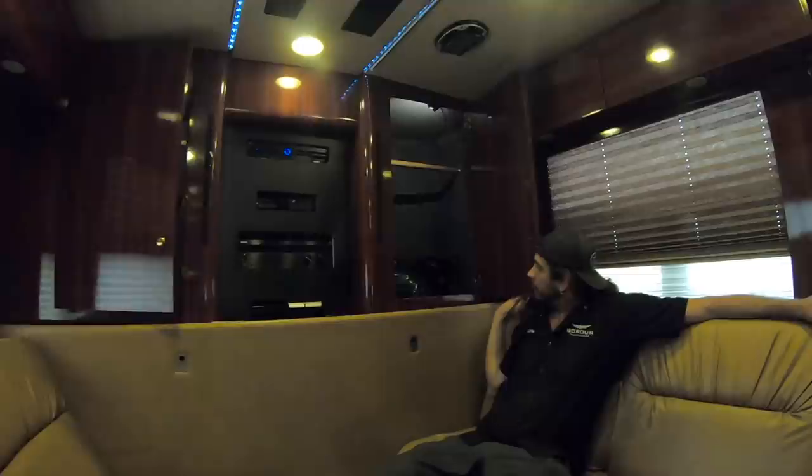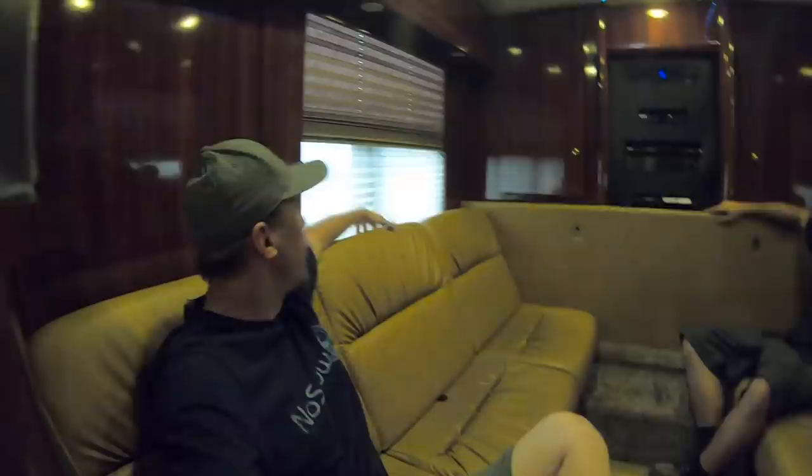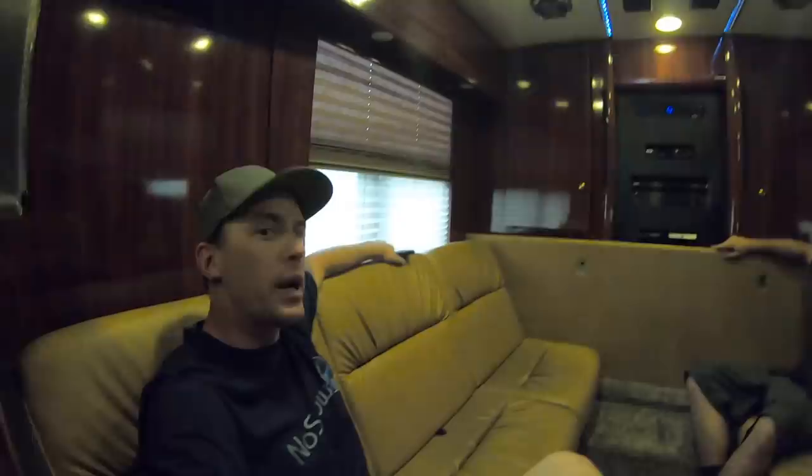Is there closet space? Where would I put my clothes? Wardrobe in the back. I'm digging it. It's crazy how big these tour buses are — you forget that you're inside a bus. It literally feels like we're in a recording studio or something. I like the leather. So 145 takes it home.